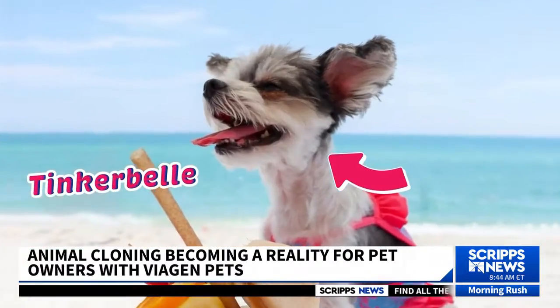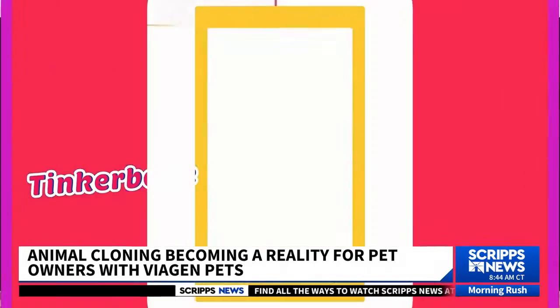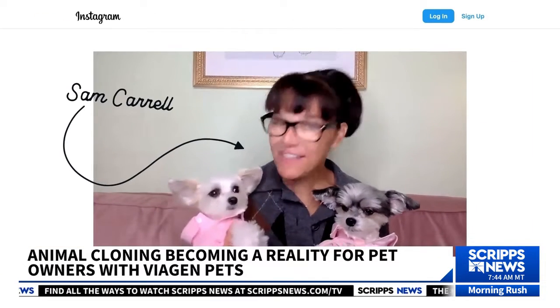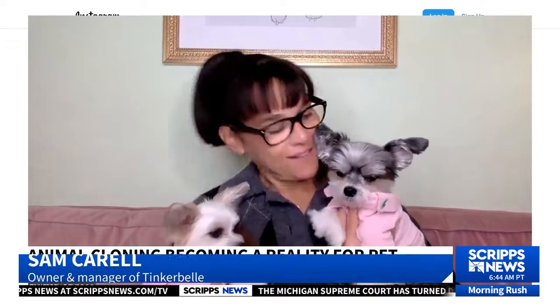This is Tinkerbell. Come with me to celebrate my 11th birthday at the Plaza Hotel. She's a celebrity on social media. I am the cute one. But to her owner and manager, Sam Carroll, she's more than a business partner. We're inseparable, and I love her immensely and would do anything for her.